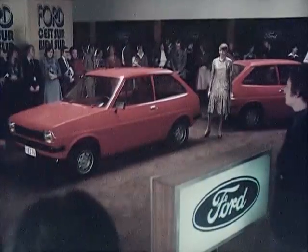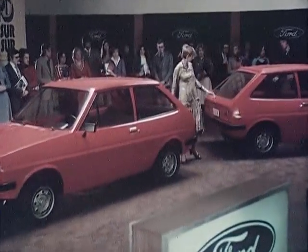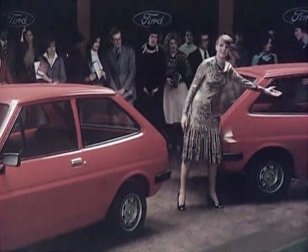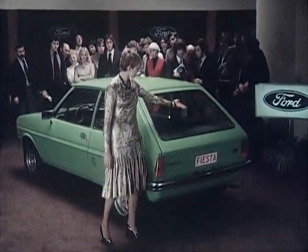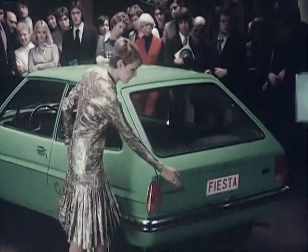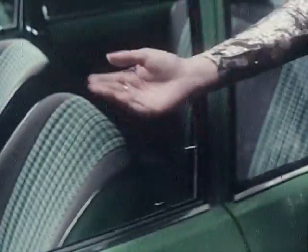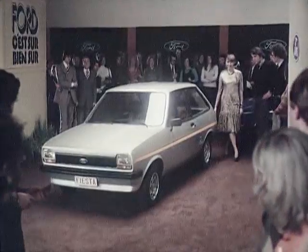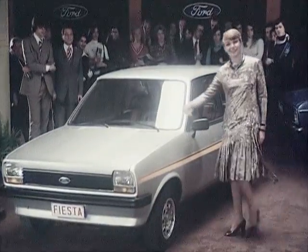And now, the range of models. The economical saloon Fiesta, with low waistline for safe all-round vision. The comfortable L version, with sleek styling and tasteful trim, and coordinated designs in cloth upholstery. The stylish S, with sporty suspension and powerful economic 1117 engine.